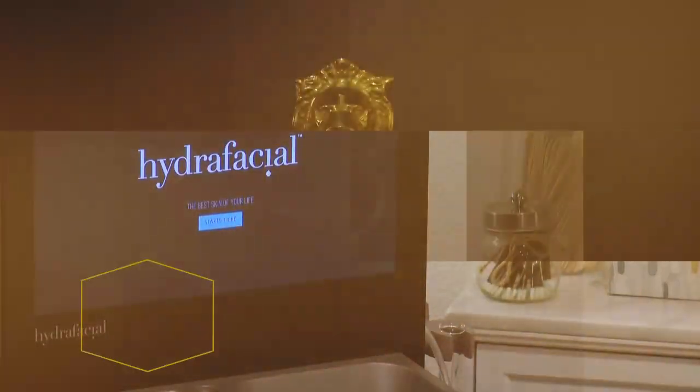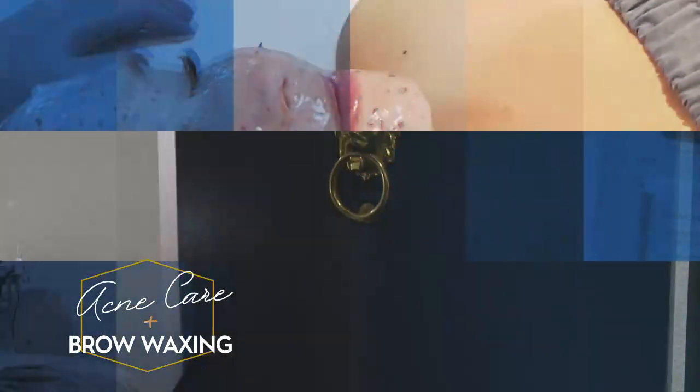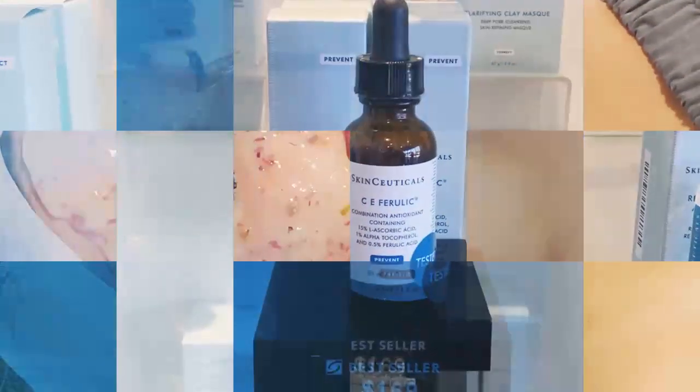State of the art technology from acne care to brow waxing. Result driven skin care to prevent, correct and protect for women and men.